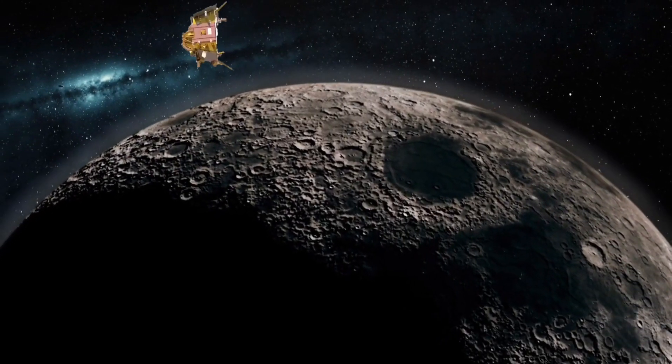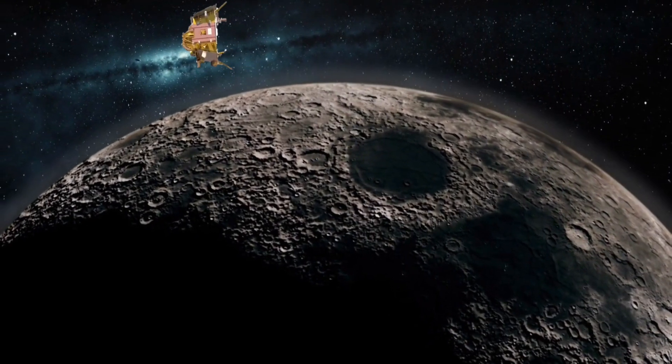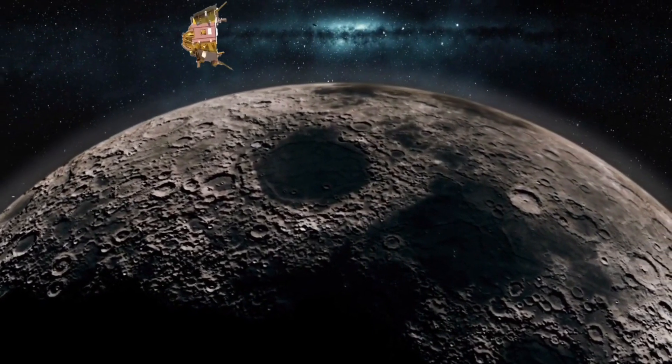With India's Chandrayaan-3 ready for soft landing, the key focus now is on the final landing phase scheduled for Wednesday, August 23, evening around 6 p.m., with the final 15 minutes holding the key to a successful mission.